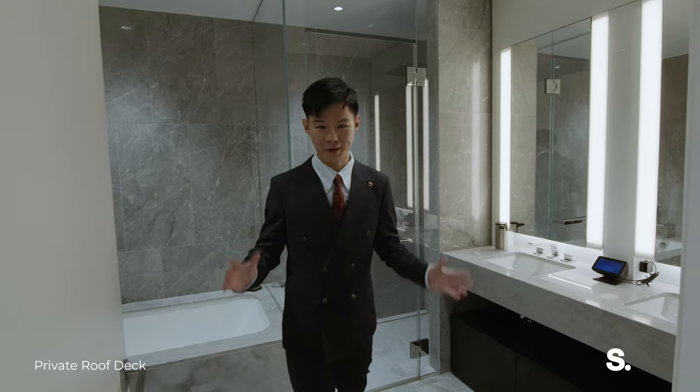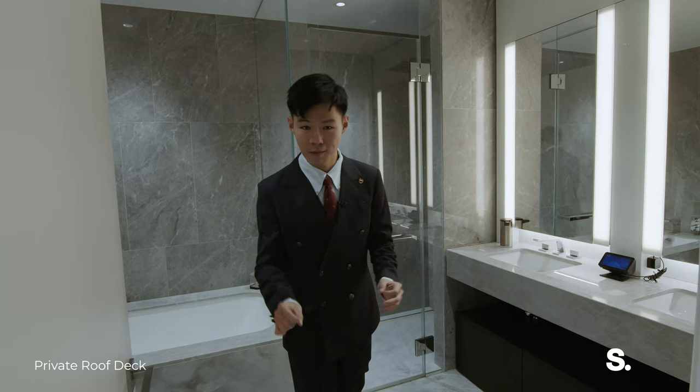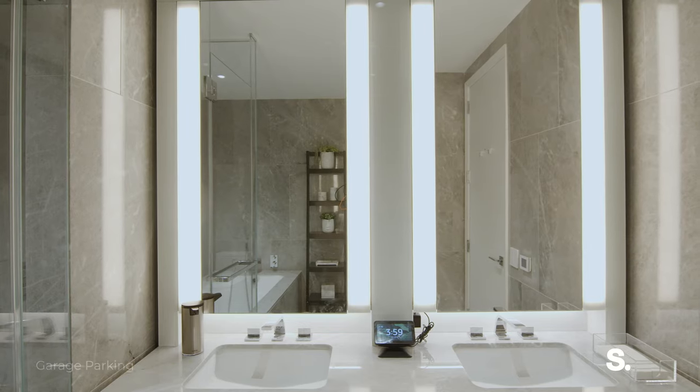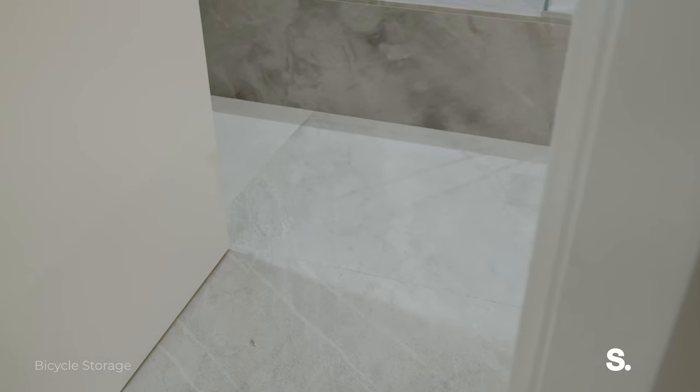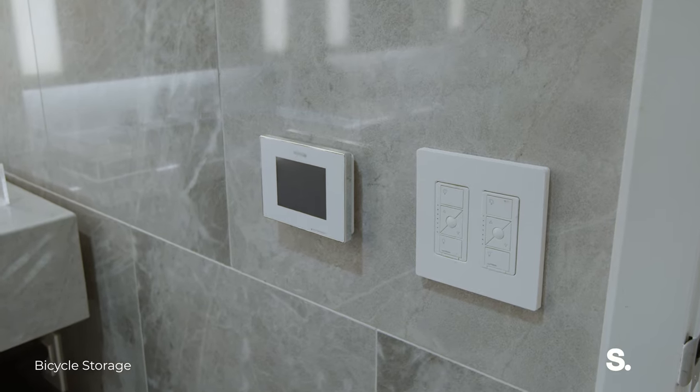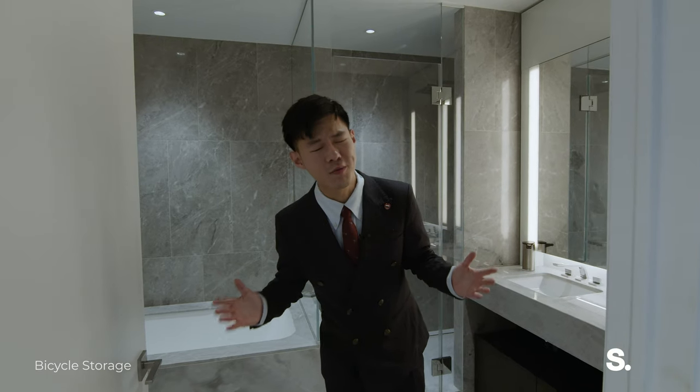This is the perfect bathroom for a one bedroom apartment like this. You have dual vanity. Can I tell you a secret? The floors are heated. So on cold winter days, you will be taken care of — and your dogs will be very happy too.